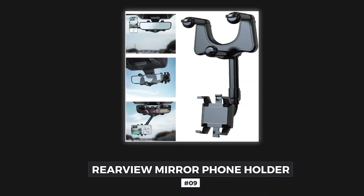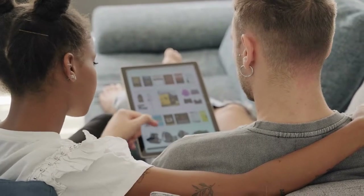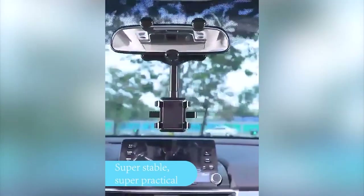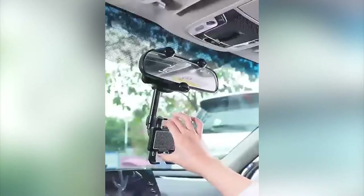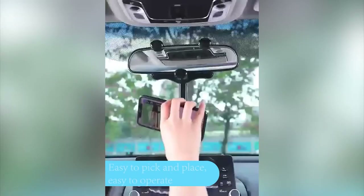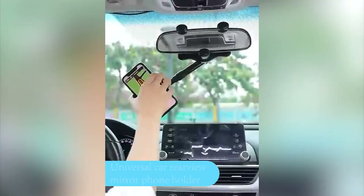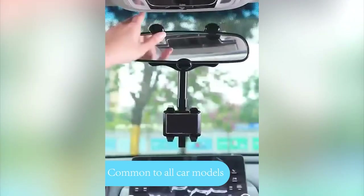Number 9: Rearview Mirror Phone Holder. Looking for a more stable and high-quality car phone holder? Then Aoldaway's all-new rear-view mirror phone holder is all you need. The stand can not only be rotated 360 degrees, but can also be telescopic up and down to adjust the height. Suitable for all car and phone models, it is made from high-quality hard PVC and is more durable. You can also easily install it with one hand.